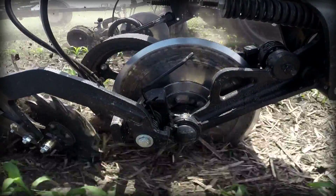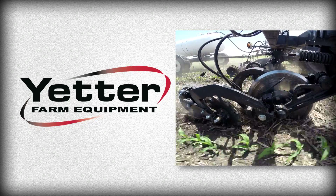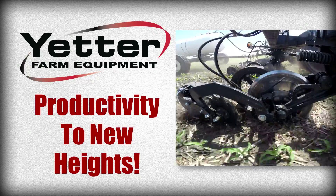Using real-world data from the field, Yetter has improved this already groundbreaking add-on for your equipment to save even more time and bring your productivity to new heights.